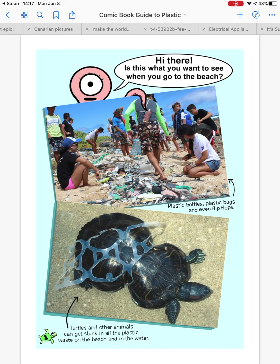Hi there — is this what you want to see when you go to the beach? Plastic bottles, plastic bags, and even flip-flops. Turtles and other animals can get stuck in all the plastic waste on the beach and in the water.